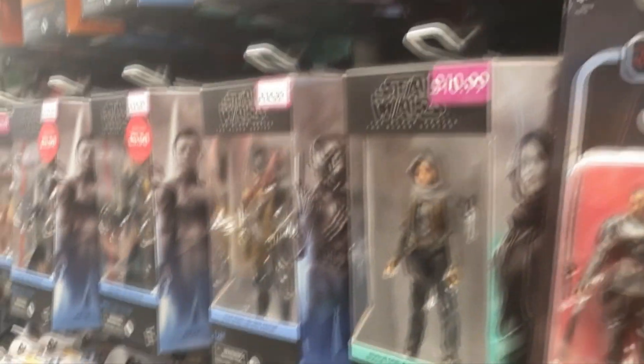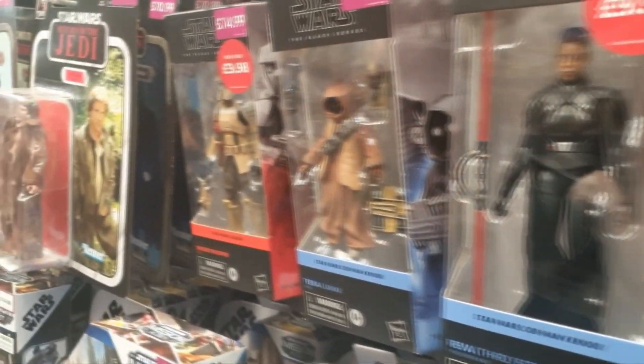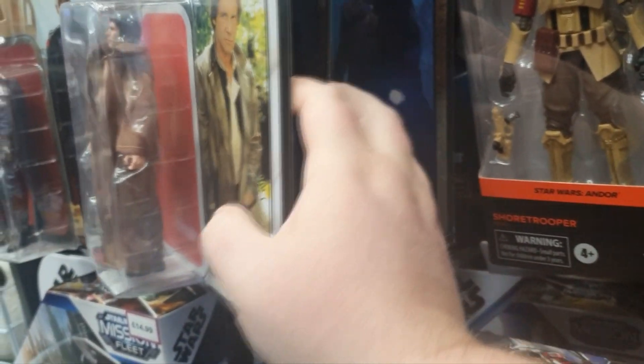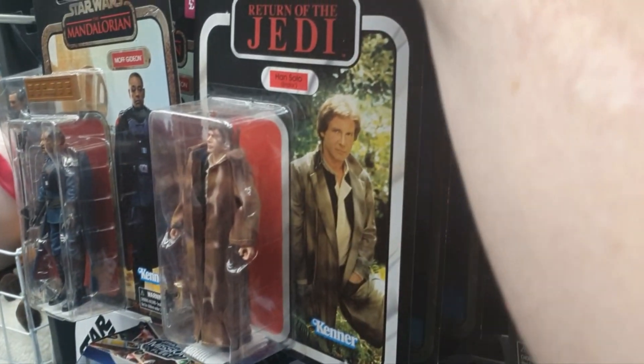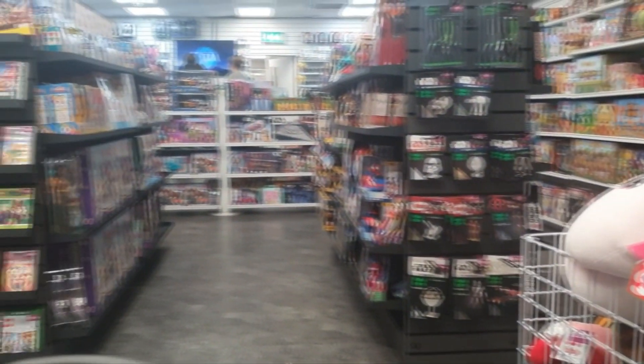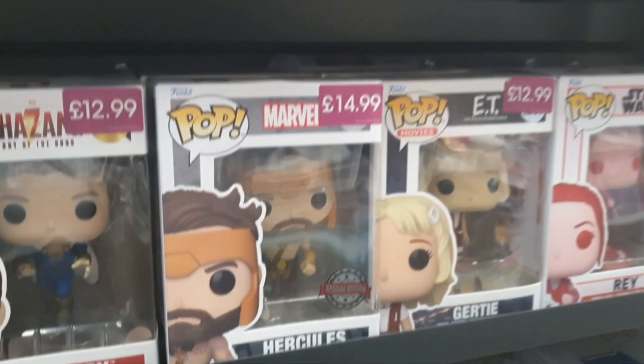There's nothing really today that I need in here, but the prices are great so I thought I'd show you guys. It's definitely worth a trip to your local Game store right now. I was hoping they were going to have the Archive Bo-Katan, but they didn't. I would have picked up the Archive Bo-Katan at that price, but not to be today. Plenty of other stuff though, including the latest Funkos from Shazam.